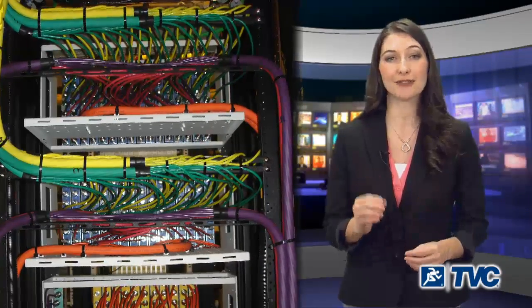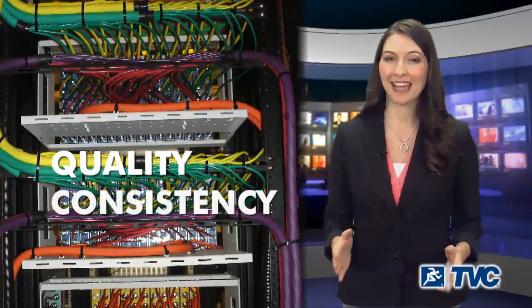For decades, TVC has partnered with Belden to provide unique and innovative cabling solutions with a proven legacy of quality, consistency and performance.